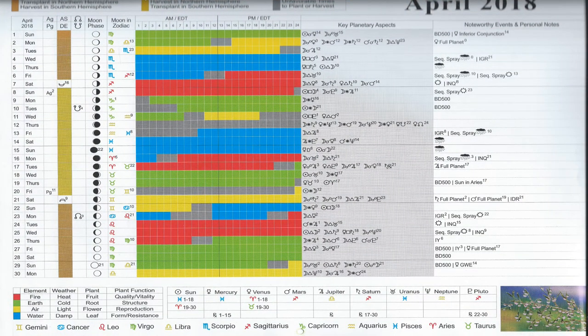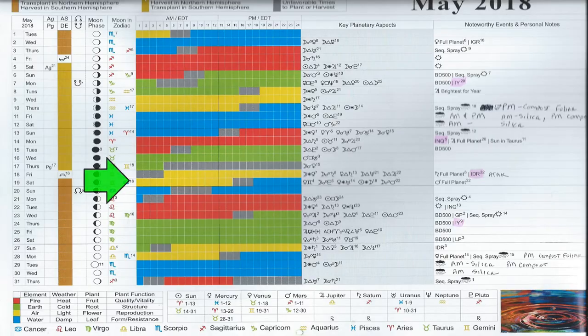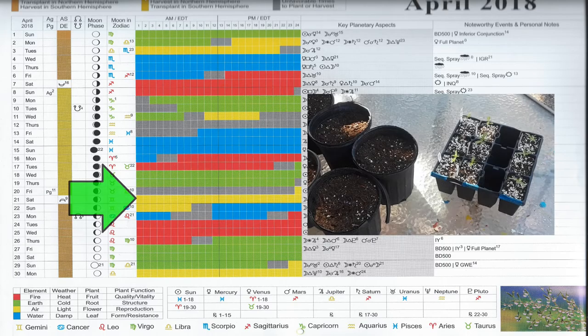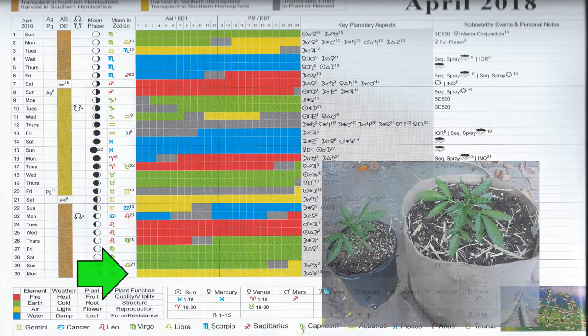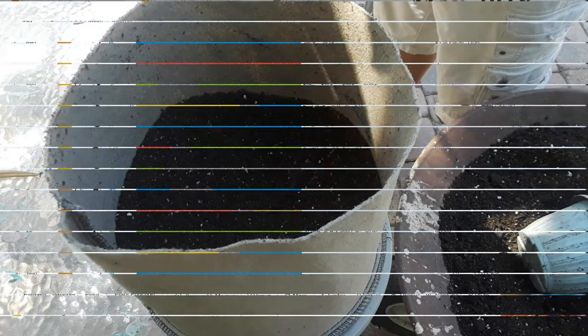Now let's move on to transplanting my flowers. Looking back at the calendar, I noted previously this small flowering window on the 30th of April, and I need to take advantage of that because we don't get another good transplant window in the Northern Hemisphere until the 18th or 19th of May. So the course has been set: propagation tray to 1 gallon on the 21st, 1 gallon to 5 gallon on the 30th, and I'll be moving these flowers into their final home on the 19th of May, which will give them a full month to establish prior to entering their transition period between vegetative state and flowering.